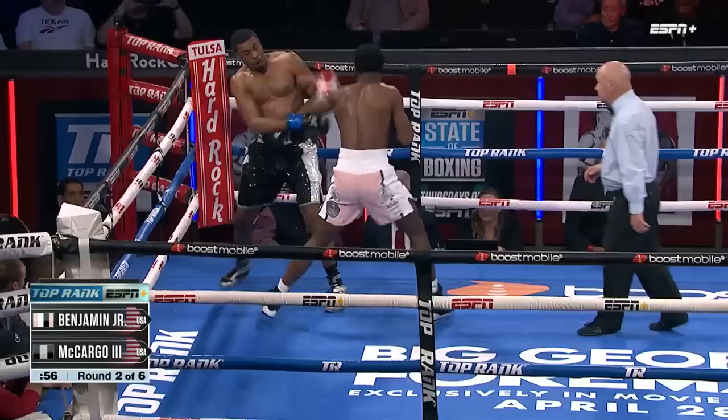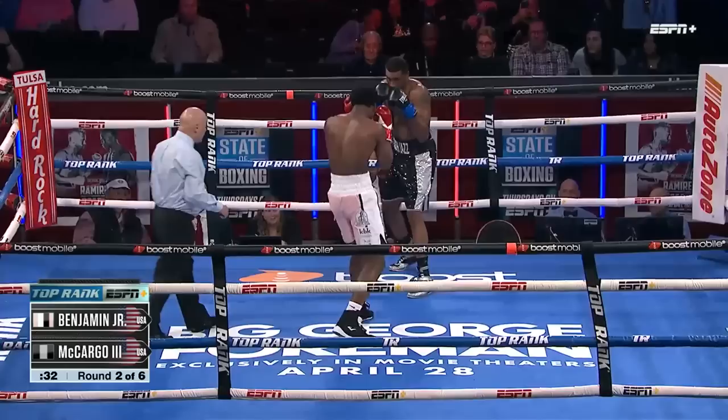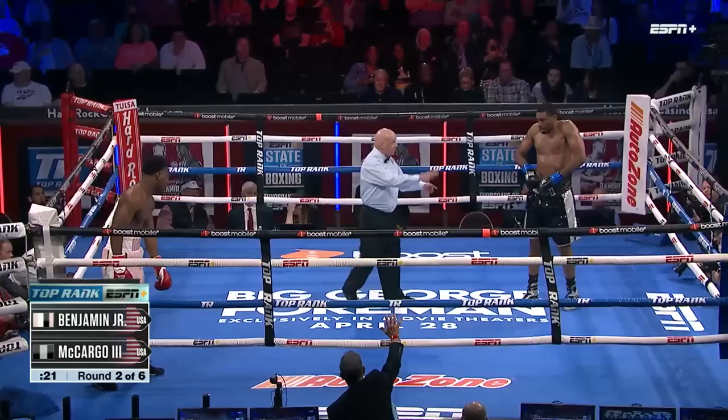Four, five, six. Body work now from Dante Benjamin Jr. Another left hand that sends McGargo reeling and down for the second time. He needs to get a game from those gloves! This is... Knockdown! That's got to be a knockdown. Third knockdown of the fight.